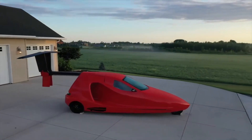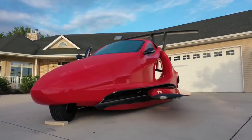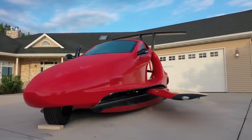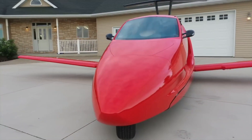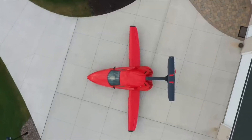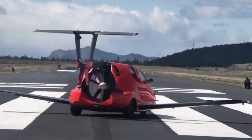The Switchblade is a three-wheel, street-legal vehicle that you can drive from your garage to your nearest local airport. Once there, the wings swing out and the tail extends in under three minutes, allowing you to take to the skies and fly directly to your destination at speeds of up to 200 miles per hour and heights of 13,000 feet.